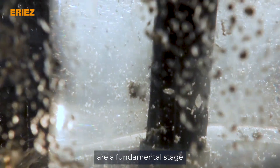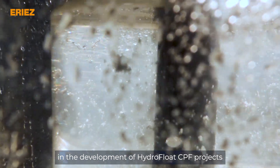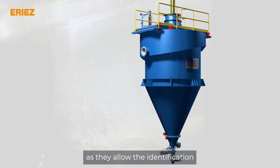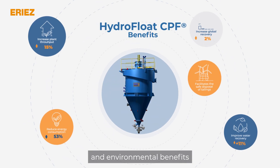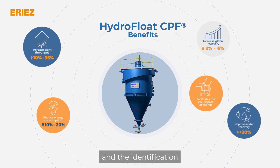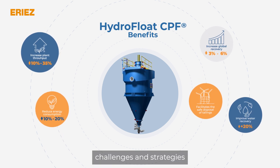Metallurgical tests are a fundamental stage in the development of Hydrofloat CPF projects, as they allow the identification of the economic and environmental benefits that this process can provide to projects, and the identification of possible challenges and strategies to mitigate them.